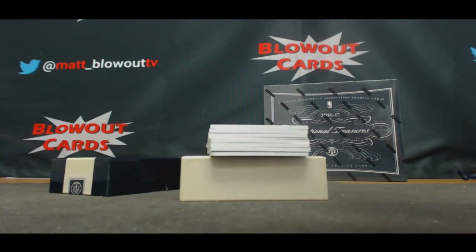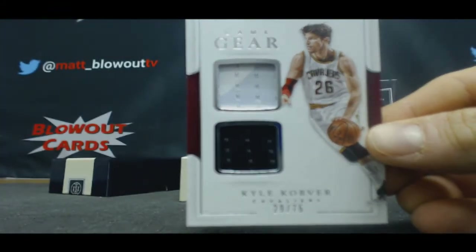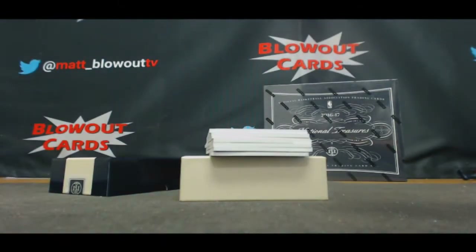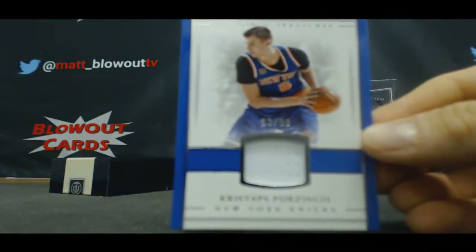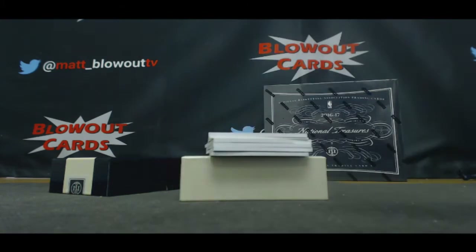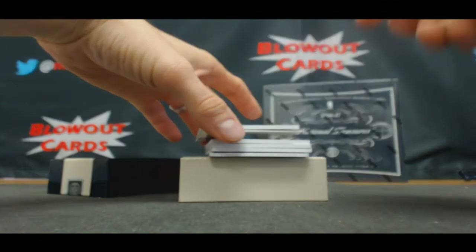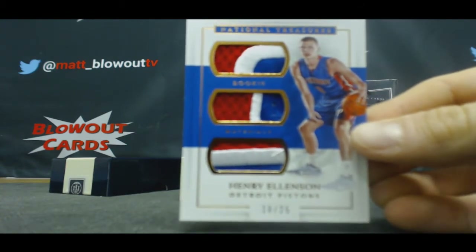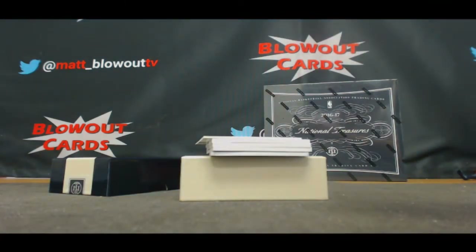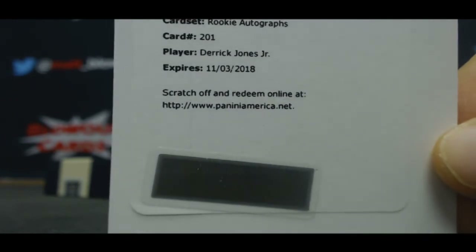The Cavaliers, dual jersey of Kyle Korver to 75. For the Knicks, single jersey to 99 — Kristaps Porzingis. Triple patch for the Detroit Pistons — Henry Ellenson, number 25. I'll be honest with you guys, I have no idea who this goes to — rookie autograph redemption. Somebody help me out. Derrick Jones Jr. — I know Roy Jones Jr., but I don't know Derrick Jones Jr.